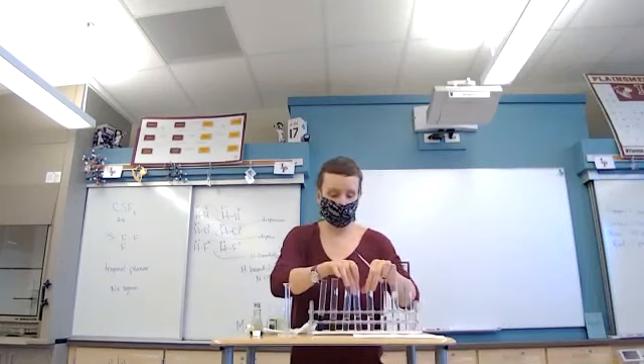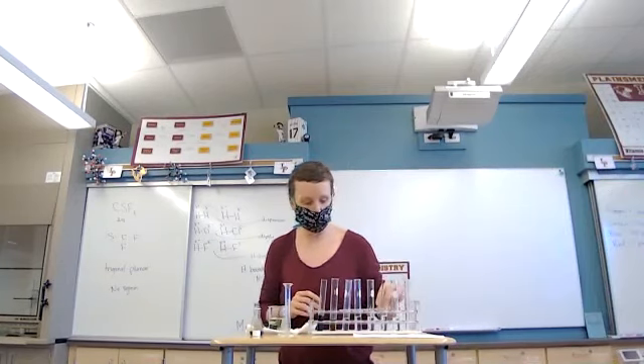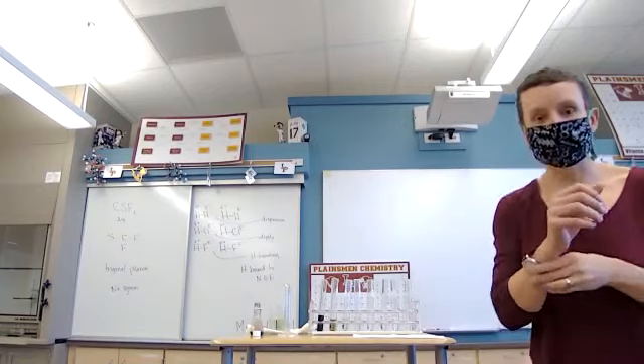Click on where the color disappeared and then answer the rest of the questions. That's it for this part of the lab, and then we're going to move on to the next part.